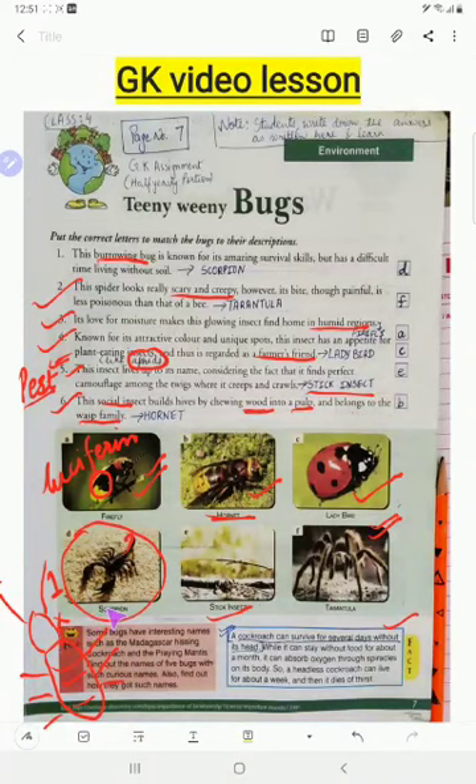Cockroaches can live without food for one month, but without water they can only survive for one week. They can live without their head because they breathe through holes in their abdomen called spiracles. The abdomen also contains the nervous system, which controls basic body functions and gives responses to the outside environment.